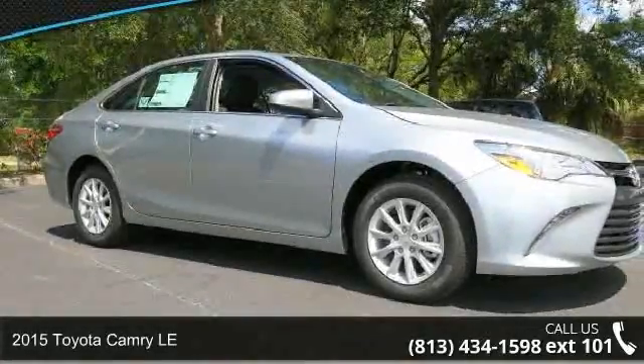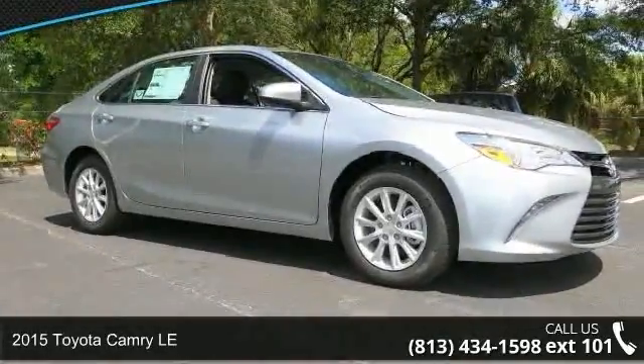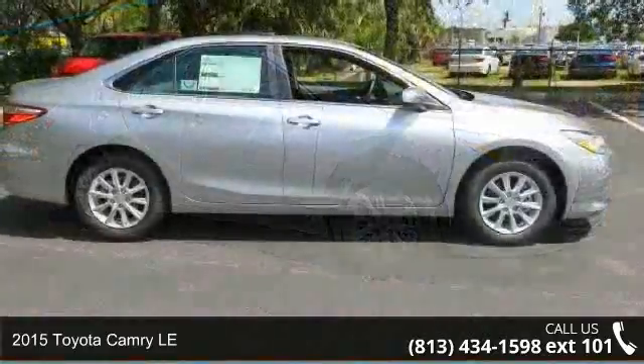Check out this 2015 Toyota Camry LE. This may be the set of wheels you've been looking for.